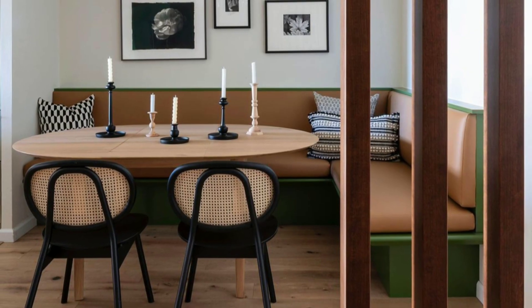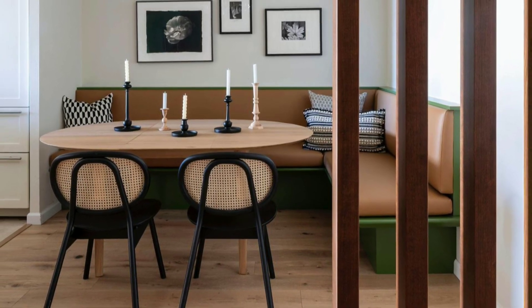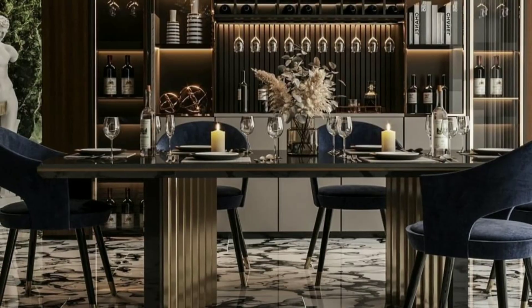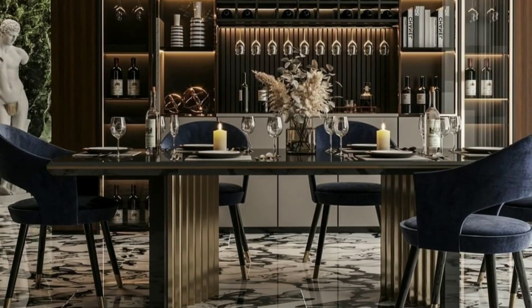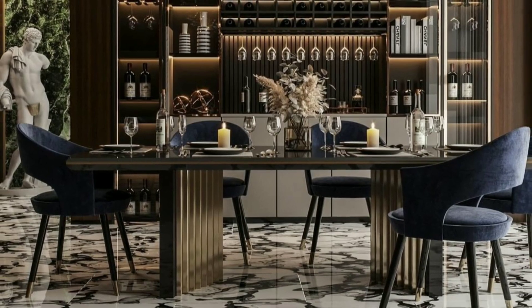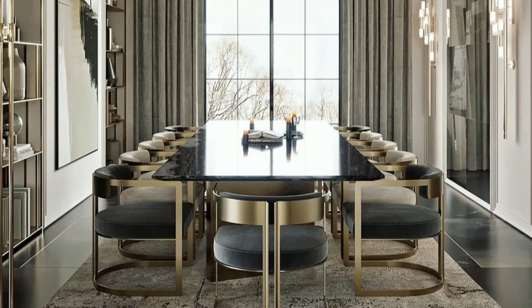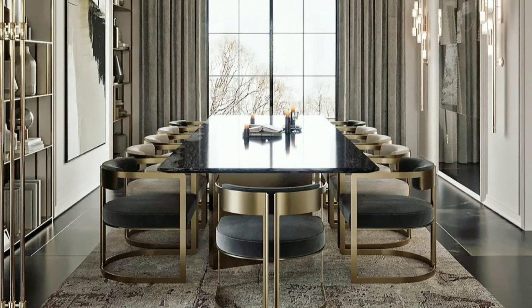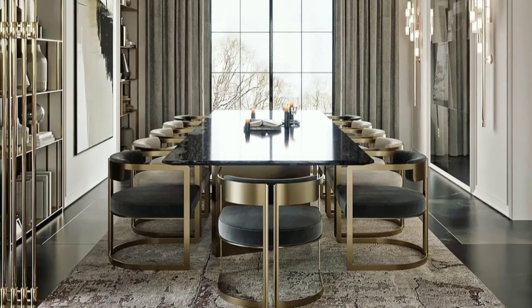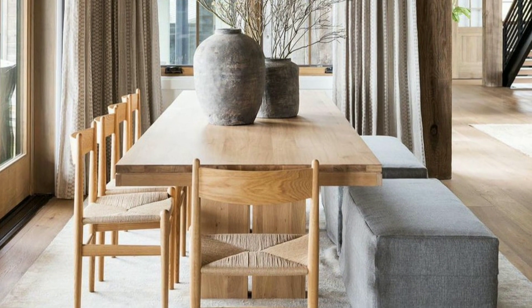Dining rooms are often decorated to create a pleasant dining experience. This includes choosing a color scheme, lighting, artwork, and table settings to enhance the ambiance. If you found this video helpful, give us a thumbs up and share this video with your friends. Take good care of yourself and your family members. Goodbye, viewers.